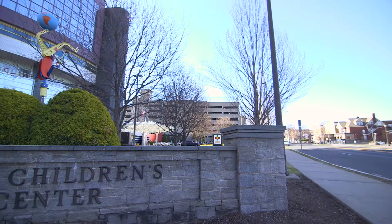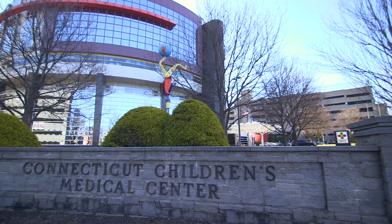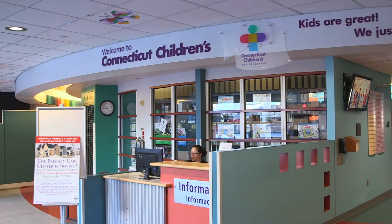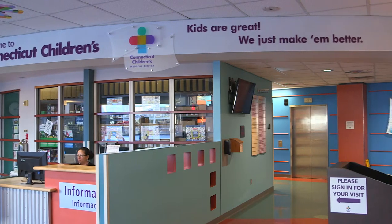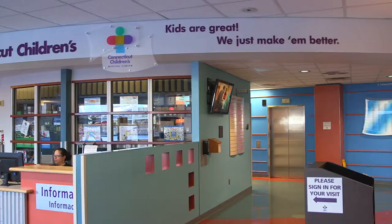Without the participation of the energy efficiency program, I don't think it would have happened. The fact that it got down to a payback that was reasonable, and that we could do it without having an impact on our kids was very, very much important. If we had to dish out a whole lot of money instead of buying a piece of equipment to take care of kids, I'm pretty sure we wouldn't have done it. It seemed like the right thing to do for our kids, the right thing to do for the environment, and it's worked out well for everybody. I would encourage everybody to do the same because it makes economic sense.